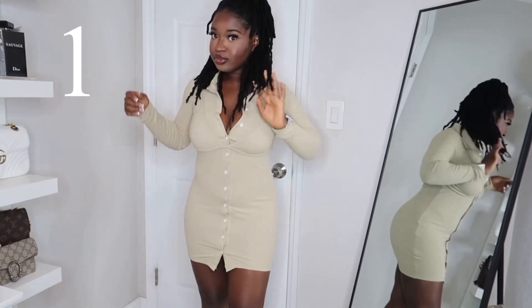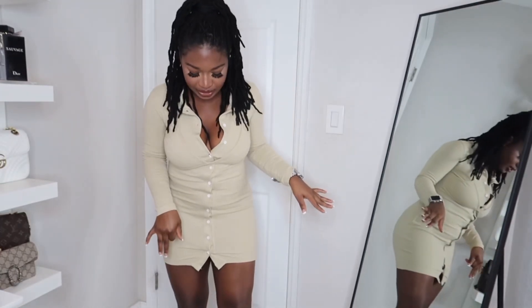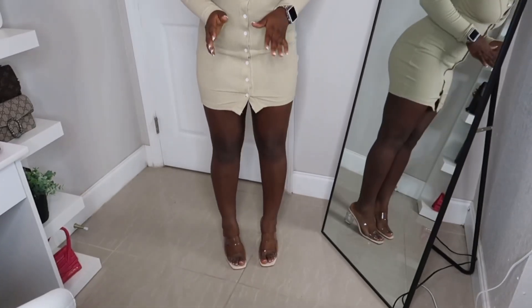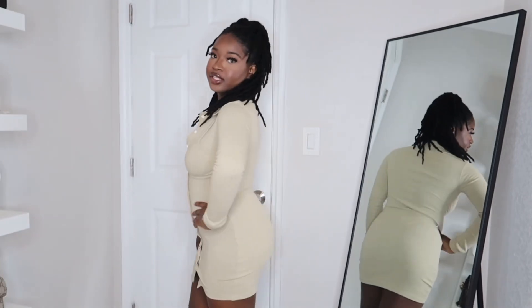It's not as long as I thought it would be, but I think it's really cute. I can wear it with some cute shoes like the ones I have on right now, or with boots if it's cold where you are. The material is really thick — I would say the material is really good. So this is the first look, the first outfit.